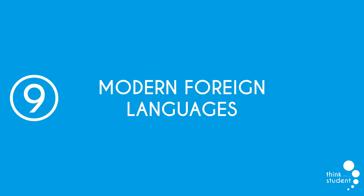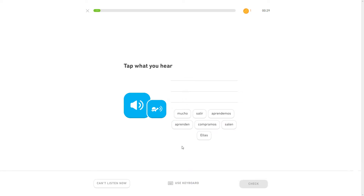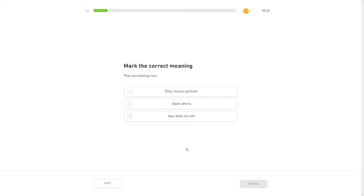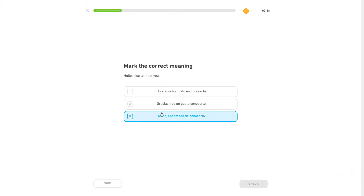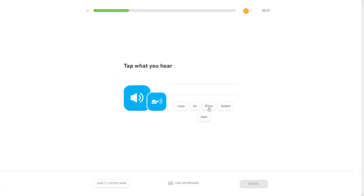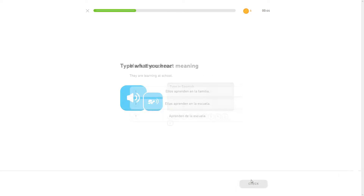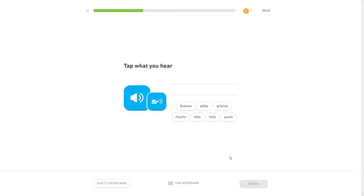At number 9 we have modern foreign languages. The modern foreign languages consist of French, German and Spanish, with Spanish being the most commonly taught. Many students decide they want to take one, but if you're looking for a real challenge we recommend two. If you've had experience with at least one of these languages growing up, it can basically be a free GCSE, but for most it introduces a whole new experience. The pass rates are 70.5% for Spanish, 75.2% for German and 69.8% for French as of 2018.